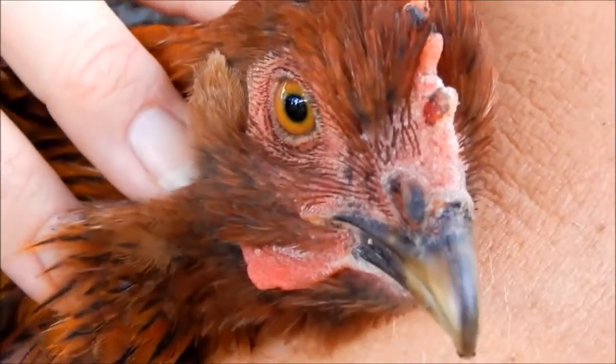This is a partridge Cochin bantam and she has the lesions as well. These almost look like battle wounds, but you can see the raised lesions in other places — raised, swollen lesions — so you know that's fowl pox. She has them by her eye too.